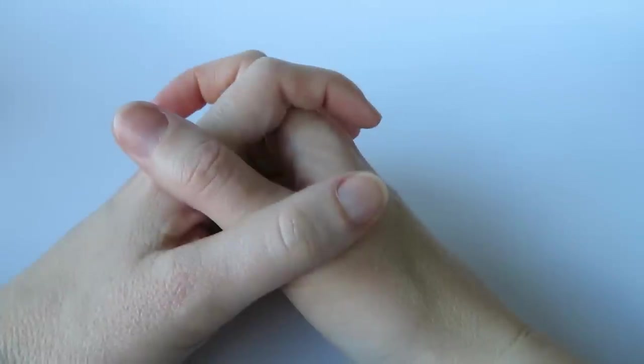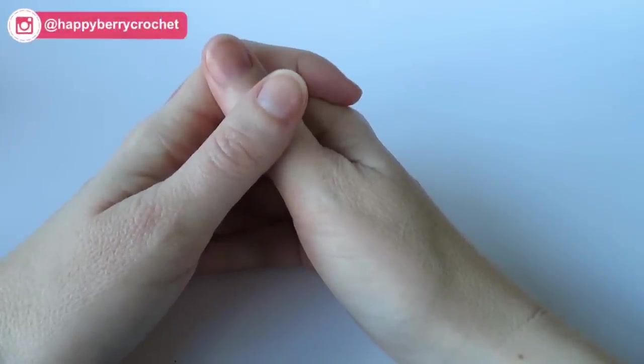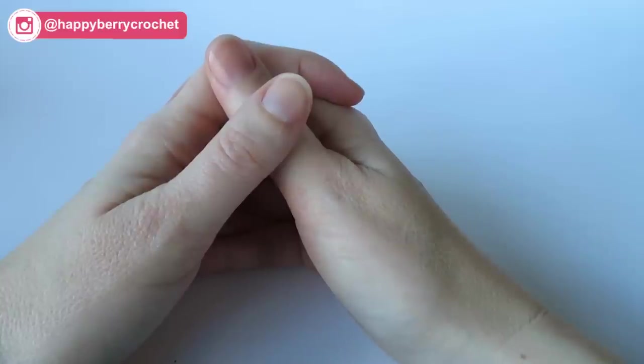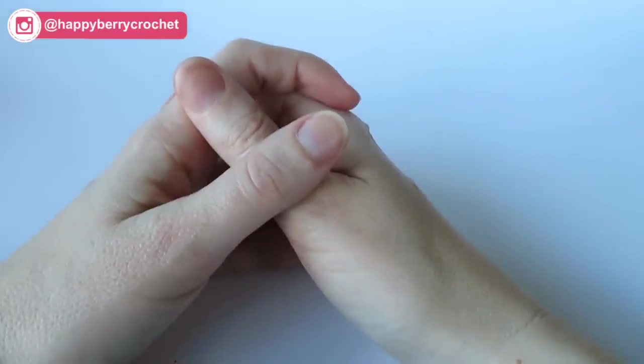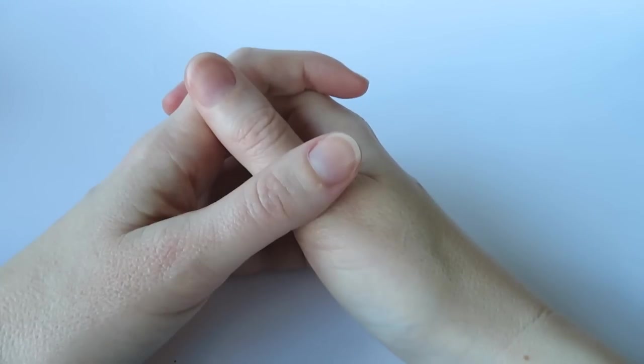Hi guys, welcome to another video with me Laura. This is going to be another yarn share video. I'm actually going to be introducing to you some brand new yarns that came out just this week. They're by King Cole and I think some of them especially are very autumnal in colours. Some really lovely autumny colours to share with you. So let's begin.